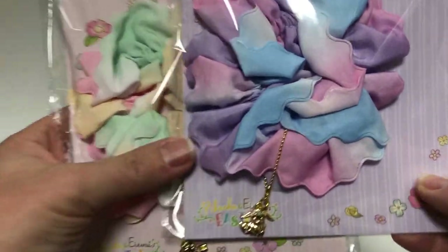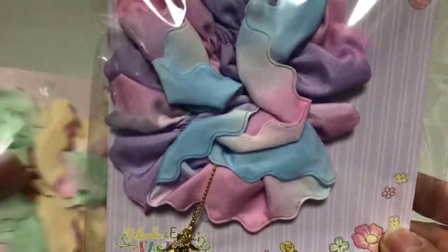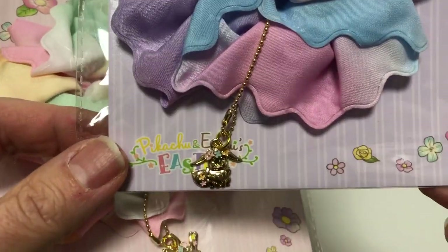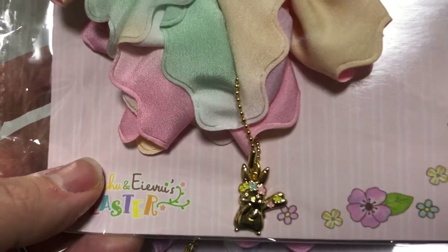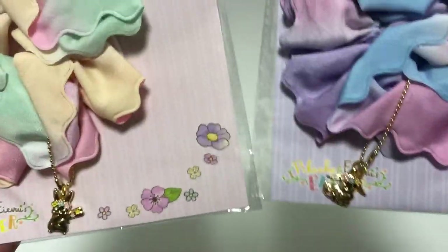It's got the same cute design — look at how cute Pikachu and Eevee are! Next, these are for the girls in the audience: we have an Eevee shushu, which is a hair tie. It's hard to see because it glares, but you can see it comes with a little charm. It's a hair tie for your hair, and there's also a Pikachu version with very cute little charms. You can take these charms off too.